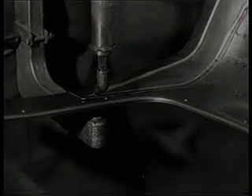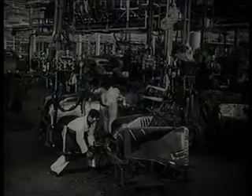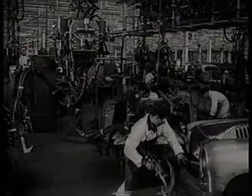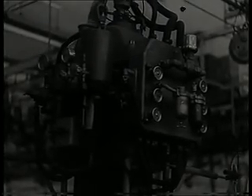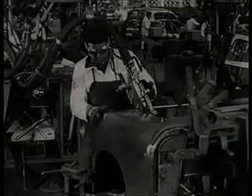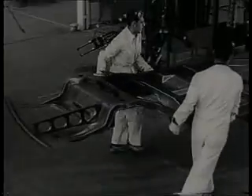Un refuerzo al pavimento donde se aprecia su limpieza y solidez. Preparación del grupo anterior del coche. Colocación de los guardabarros y operaciones de soldadura. Los cuatro grupos fundamentales —anterior, posterior, techo y pavimento—, formando lotes completos, avanzan hacia la cadena de montaje.